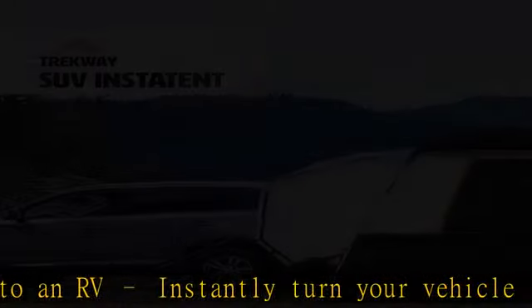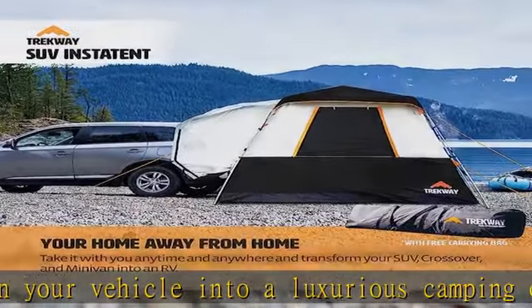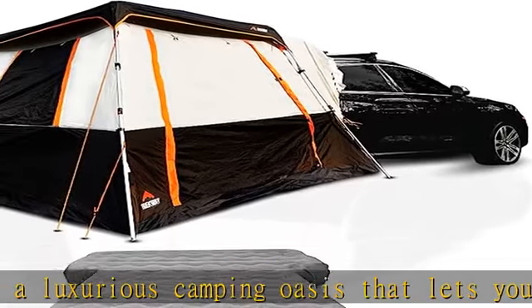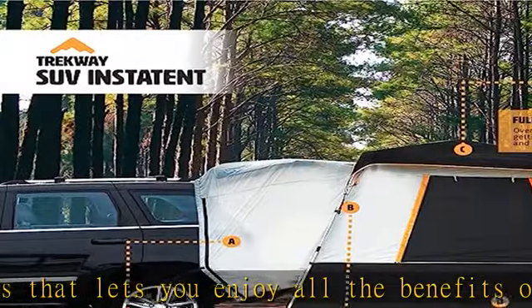Sleeps up to seven — five plus two adults. The massive 9x9 SUV-to-RV tent means you can sleep up to five adults comfortably in the tent and two more in your vehicle if desired.